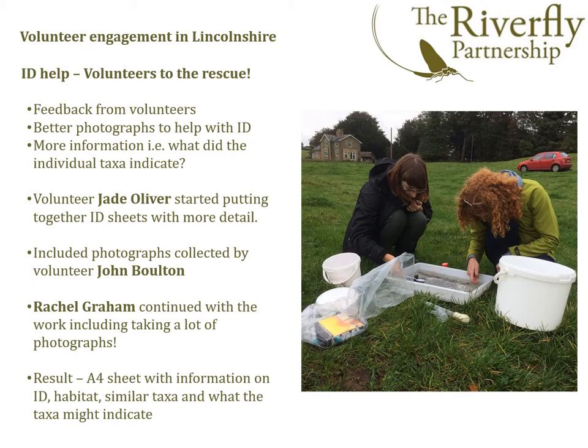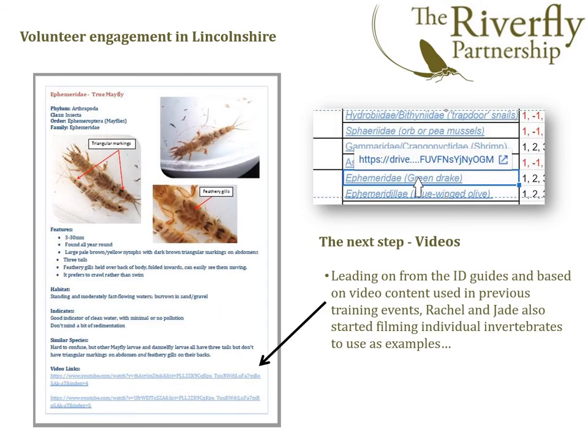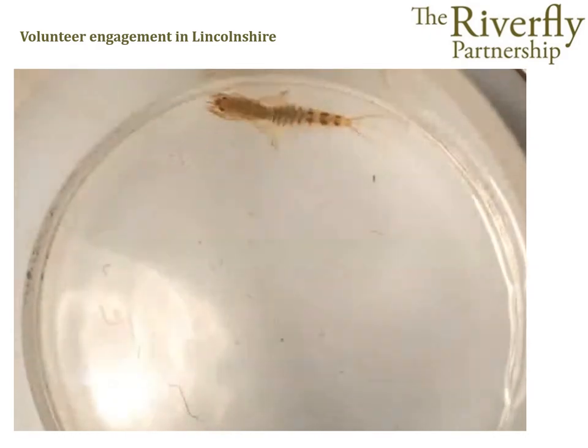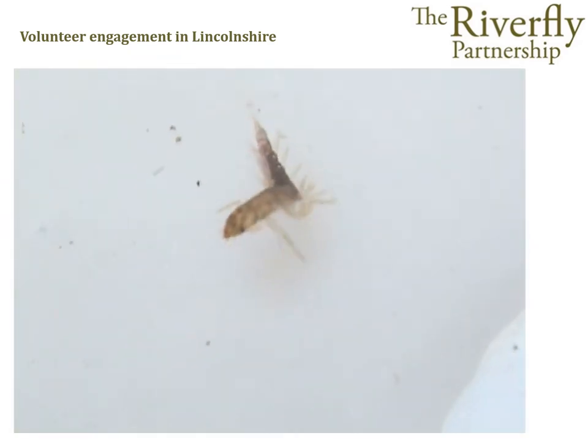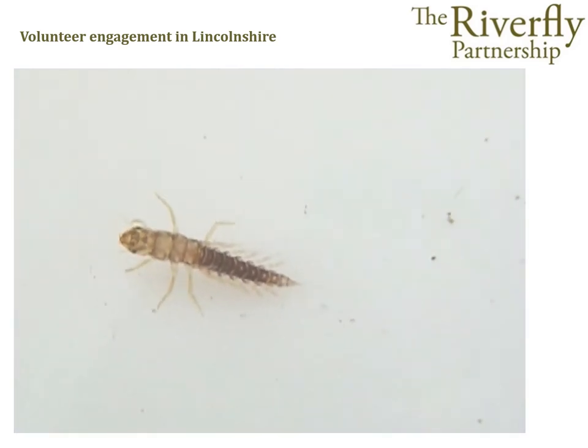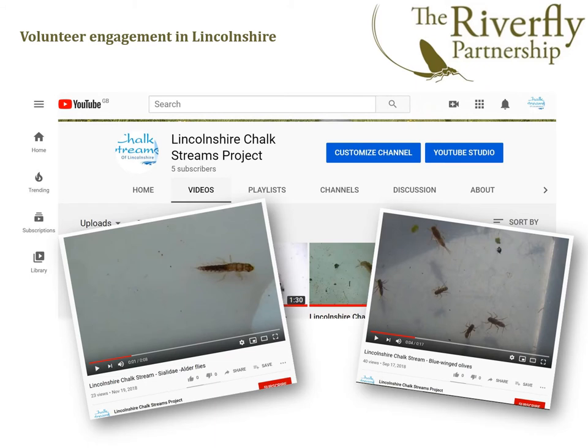Key volunteers stepped in to help. Volunteer John Bolton kindly submitted a library of photos. Jade Oliver started designing, researching, and putting photos into individual ID guides, and volunteer Rachel Graham collated information and took a lot of photos to finalise detailed ID guides for all 26 invertebrates. Jade and Rachel also started making videos of each of the taxa as an aid to identification. These were uploaded to Google Drive and linked to the ID sheets, and subsequently uploaded to the Lincolnshire Chalkstreams Project's YouTube channel so they could be accessed easily by anyone.